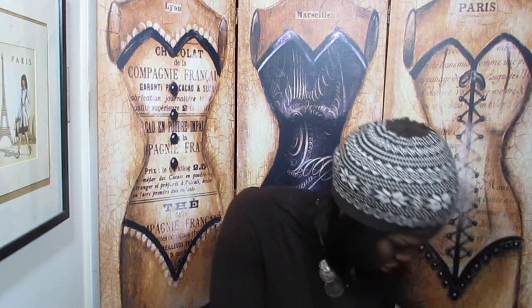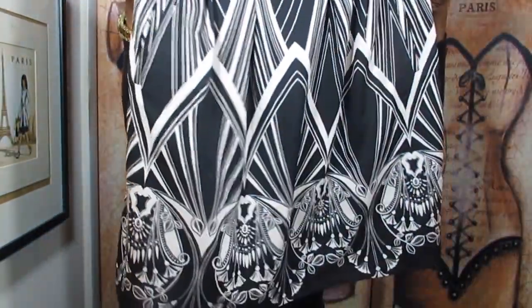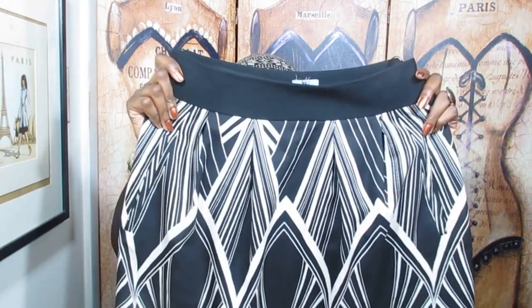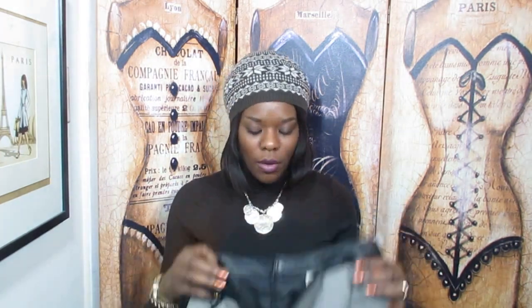Then I got three skirts — and do not laugh because all three are basically the same color! The first is a Worthington skirt, which they normally sell at JC Penney. It was fourteen dollars. I really like the design — it's a print, a little light, but it does have a lining. It has two pockets, and I love skirts with pockets. I'd probably layer it up with a blazer and some thick tights. That was the most expensive skirt I got.